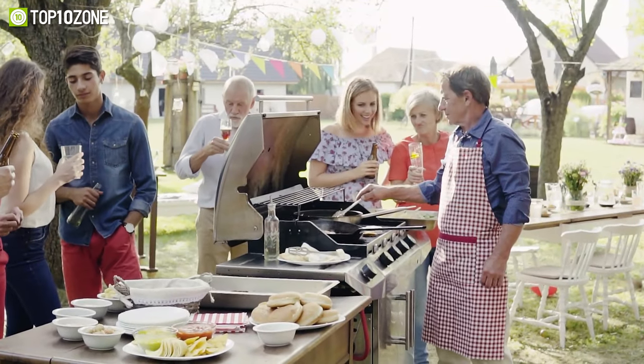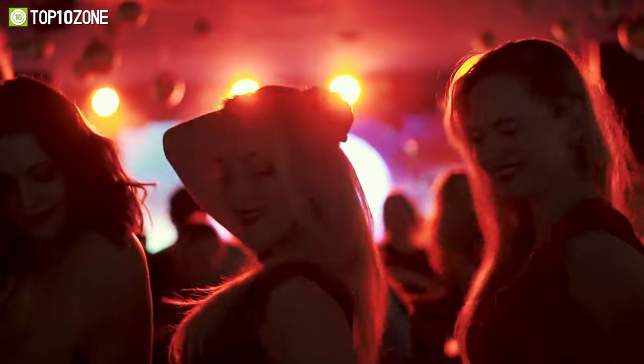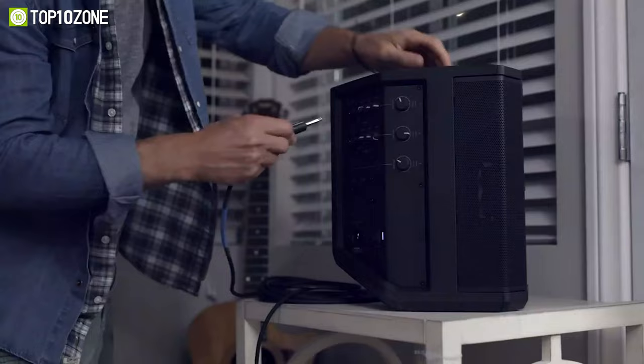Whether you're hosting a backyard barbecue or rooftop shindig, party speakers will ensure your music is heard loud and clear. Today we'll show you the top 10 loudest party speakers you should buy to elevate the party atmosphere. Let's get started.